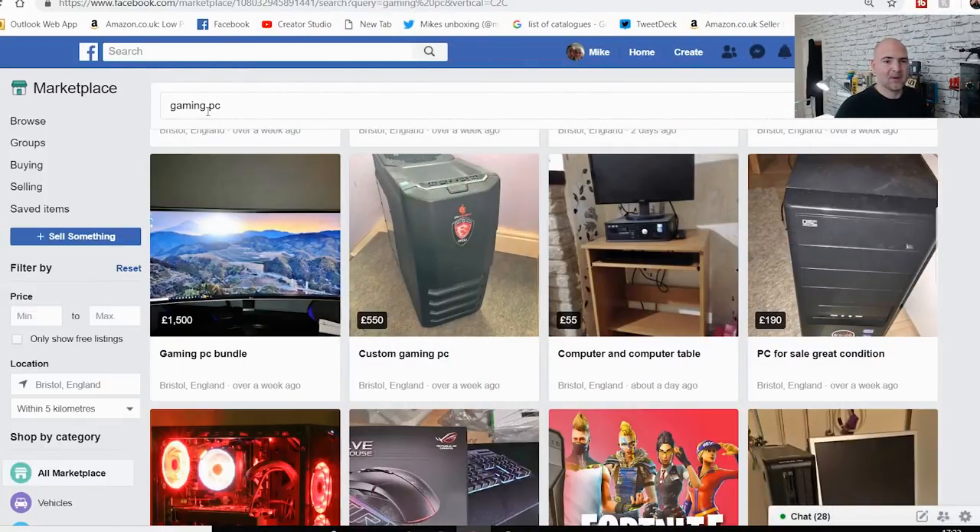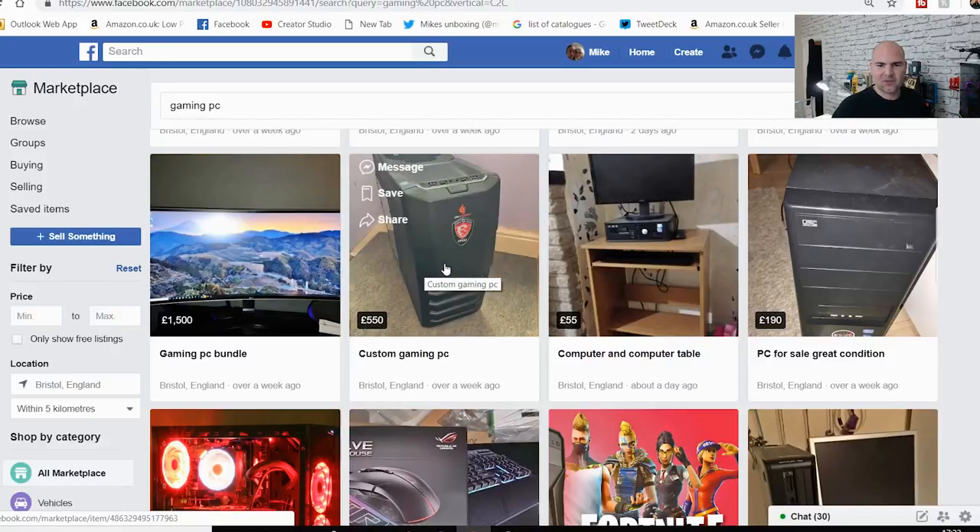On Facebook Marketplace, all I've typed in is 'gaming PC'. This is in no particular order — I haven't sorted them. We've got a gaming PC bundle for £1,500 with a curved monitor, a £550 gaming PC, and a £55 computer and table. The £55 one is obviously not going to be great, but they've been pretty upfront with a picture of what you get.